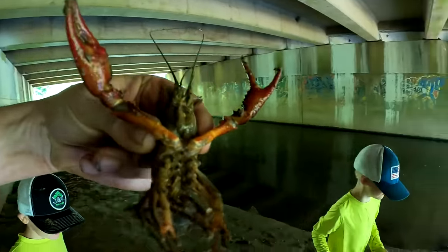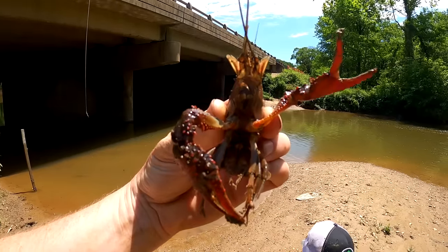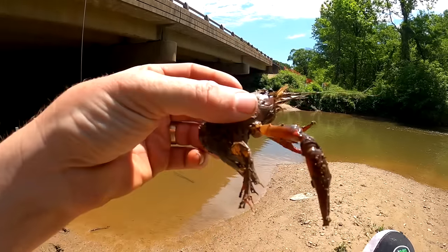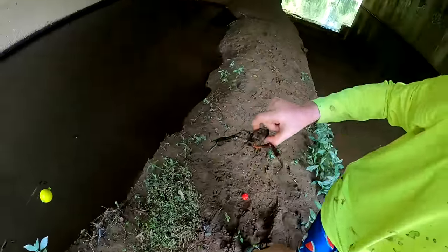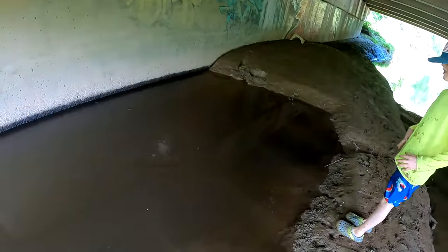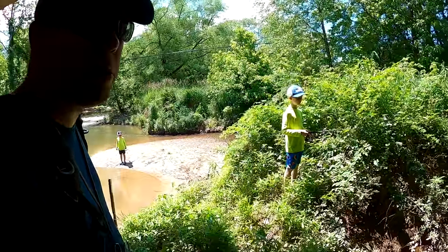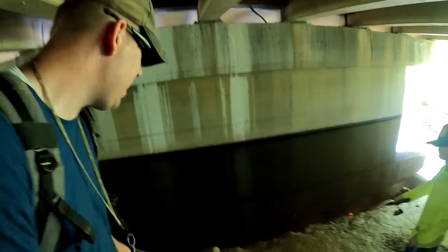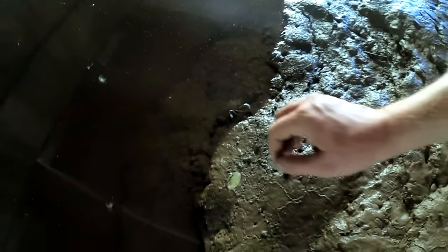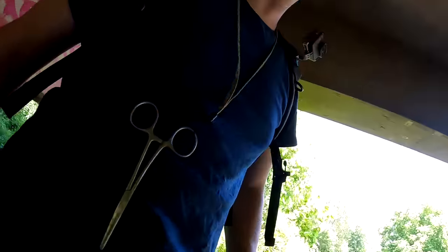That's big — look at that! Oh, he wants a piece of me so bad. He's a big boy. Tom said he saw a few sunfish in this puddle over here, so we're just going to cast a few times and see if that produces anything.